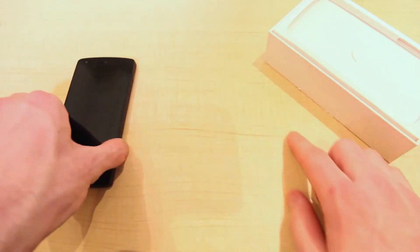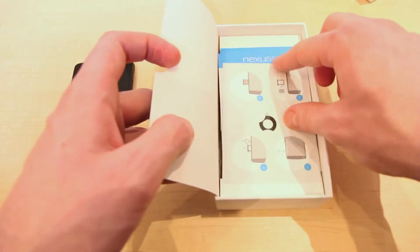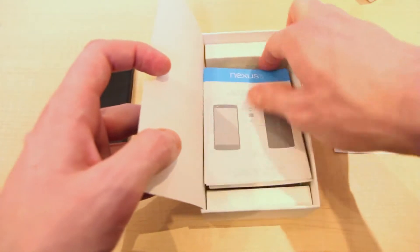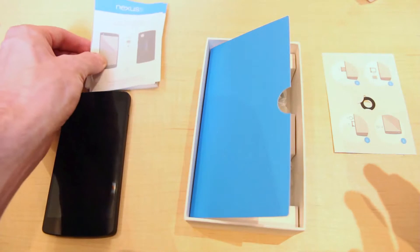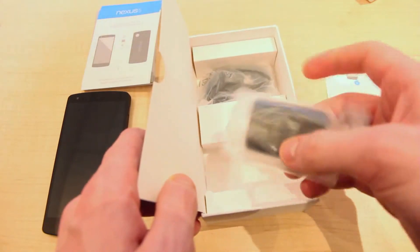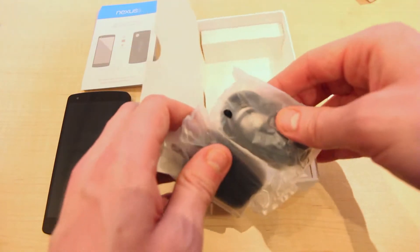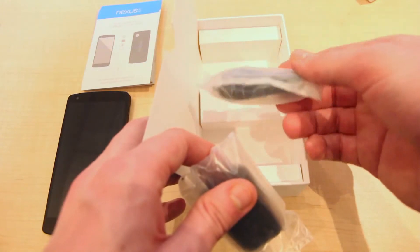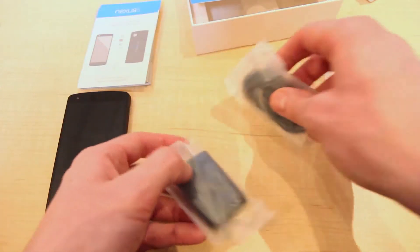So that is the device itself. Let's check what's inside the rest of the box. First we have the SIM card ejector along with a bunch of pamphlets, some startup guides, and manuals — everything you need to know to get your device going. Then we have the wall charger and the micro USB charging cable, which you can use to charge via a wall outlet, plug into a computer to charge, or transfer your files that way. This is the only things that come inside the Nexus 5 box.